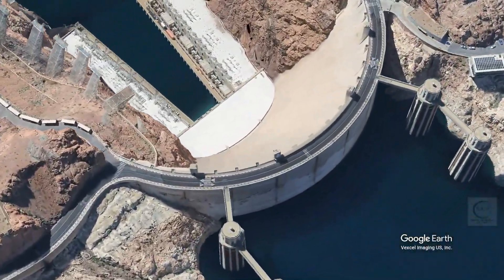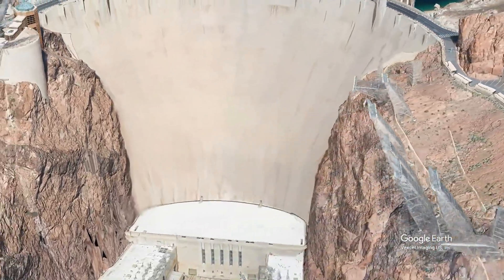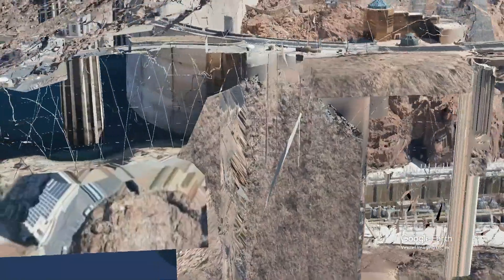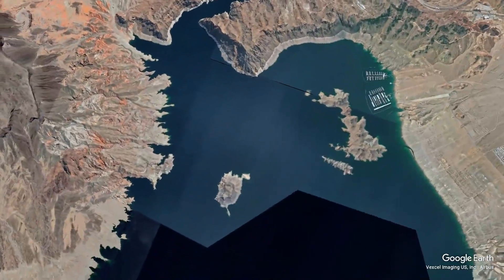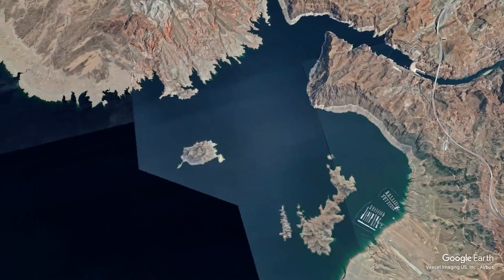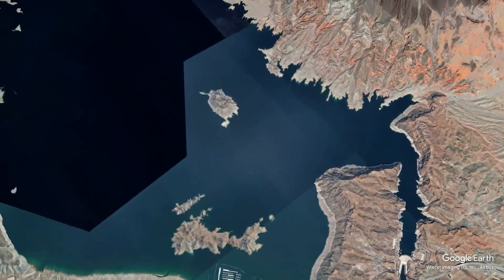While the Hoover Dam has brought numerous benefits, it has also raised environmental concerns. The creation of Lake Mead has altered local ecosystems and affected wildlife habitats. The dam has changed the natural flow of the Colorado River, impacting sediment transport and the health of downstream habitats. In recent years, the effects of climate change and prolonged drought have led to declining water levels in Lake Mead, raising concerns about water availability for millions of residents and agricultural operations. These challenges underscore the importance of sustainable water management practices in the face of changing environmental conditions.